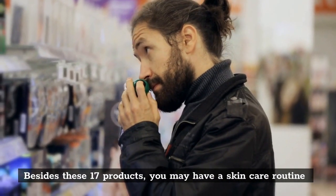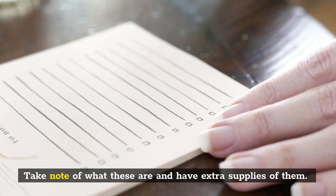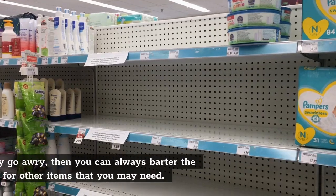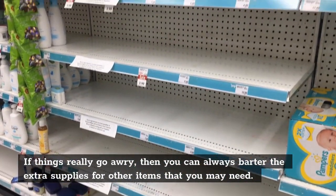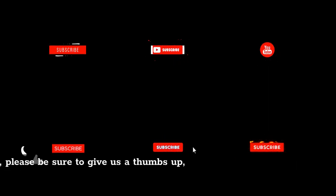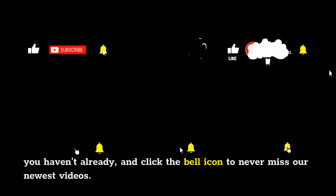Besides these 17 products, you may have a skincare routine or other hygiene products that you use daily or frequently. Take note of what these are and have extra supplies of them — store as much as space will allow. If things really go awry, you can always barter the extra supplies for other items you may need, as personal hygiene products will always be in demand when there's a shortage. Please give us a thumbs up, subscribe if you haven't already, and click the bell icon to never miss our newest videos.